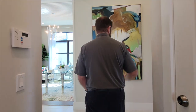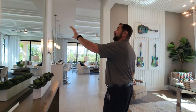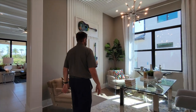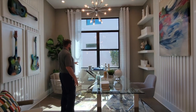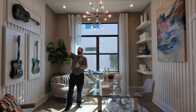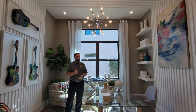We go back to the entry hallway and turn left, where there's a really cool wall design with a mirror set into the wall with woodworking around it and stanchion lights on either side. On the other side is a flex space — currently set up as an office with chairs and a drink area. I love the floating shelves and woodworking that goes from the wall all the way across the ceiling, with cool artistic guitars on the wall.